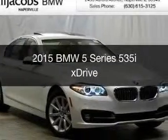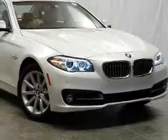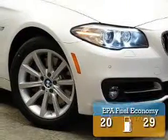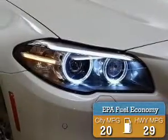This is a new 2015 BMW 5 Series, the ultimate driving machine. It's powered by all-wheel drive, a 3-liter, 6-cylinder engine, and an automatic transmission. Great fuel efficiency saves you money by requiring fewer trips to the gas station.